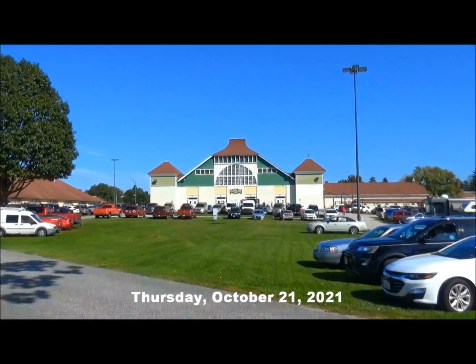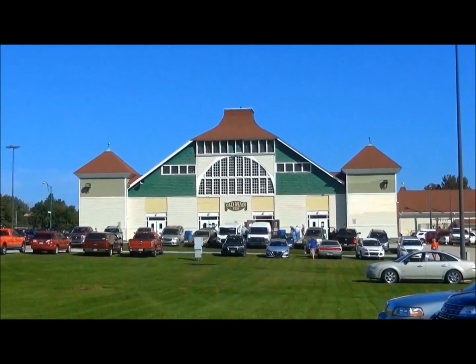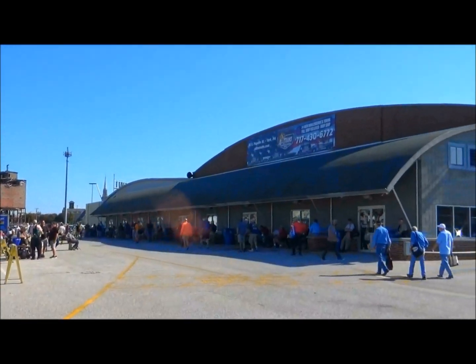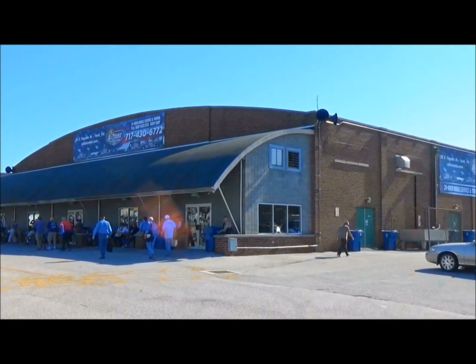It's a gorgeous October day for resuming after two years. The Train Collectors Association meet at the York Fairgrounds. Ten minutes before the start of the meet, the crowd outside waiting is kind of thin compared to last meets. We'll have to see what kind of arrangements they've made in this post-COVID era.